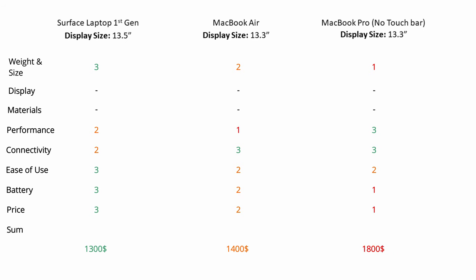Doing the math, the Surface gets 13 points versus 10 points for each MacBook. So I'll call the Surface Laptop the best choice — you get more features and pay less. I hope you liked the video. Please share your comments and let me know if the Surface is the right choice for you or if you prefer the MacBooks. Thank you for watching, and please subscribe for more videos.